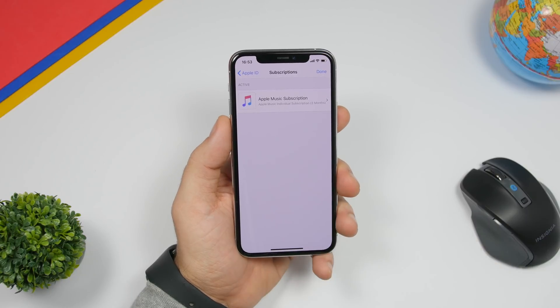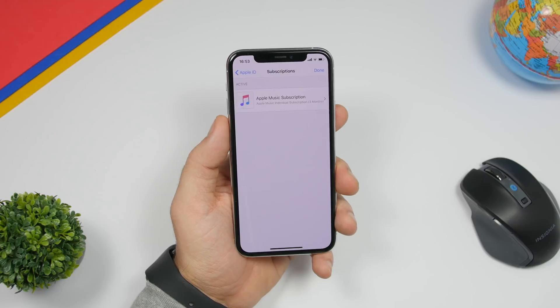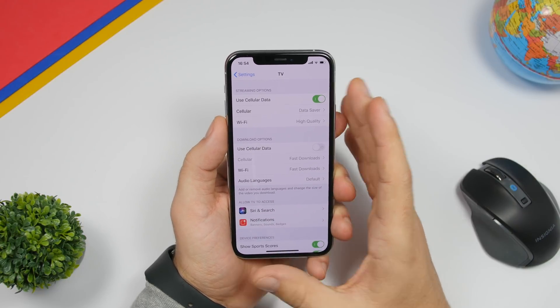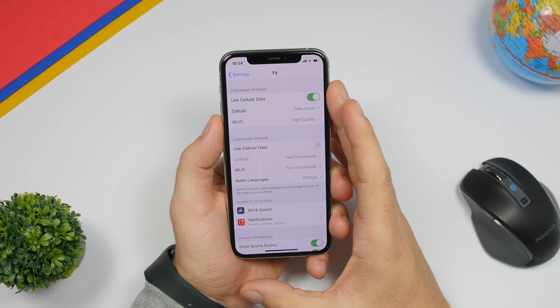With iOS 13.4, when you go to your Subscriptions, the icons in the subscription space will be a bit bigger. There are also quite a lot of changes in the TV app settings.